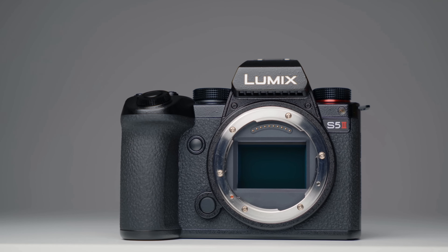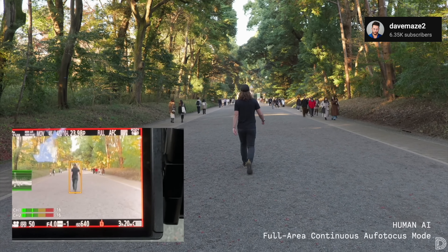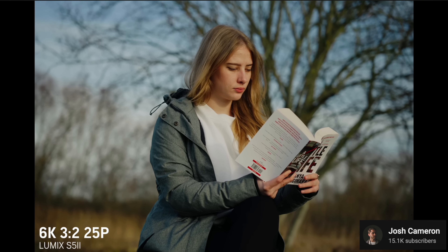Panasonic finally did it — they added phase detect autofocus, the one thing everyone's been asking for in their cameras. What does this mean for other companies like Sony and Canon, and what is the future going forward for Lumix? That'll be what we're covering in this video. I haven't yet gotten my hands on that camera, but a couple things I'm already impressed by.